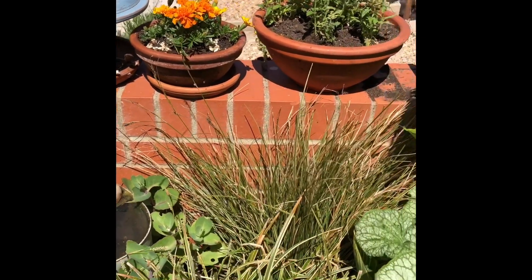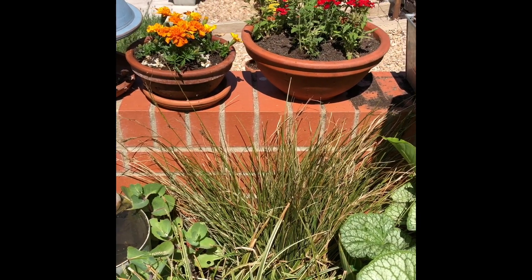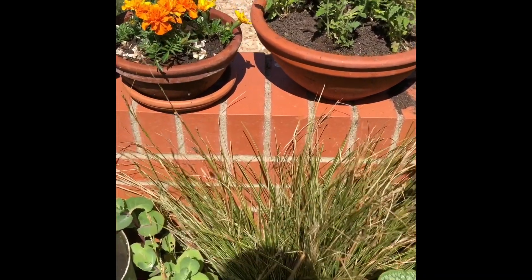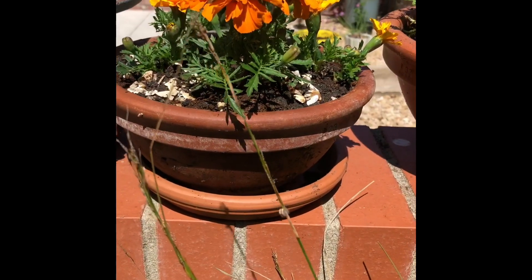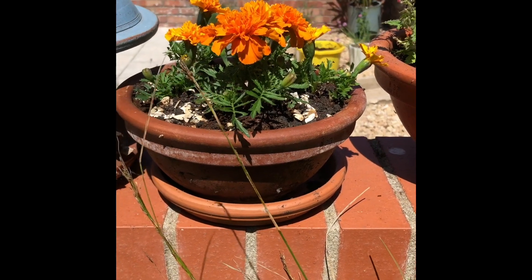On the wall I grow some of the things that the slugs and snails really like to eat. So we have a French marigold here which miraculously has survived because our slugs and snails are vicious.